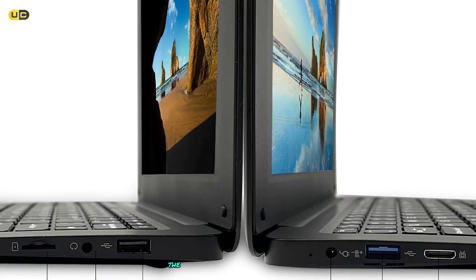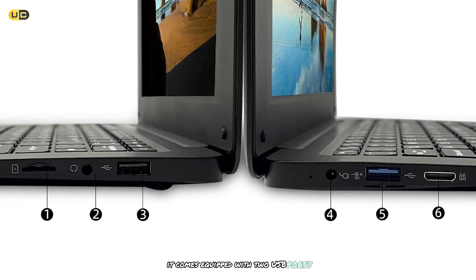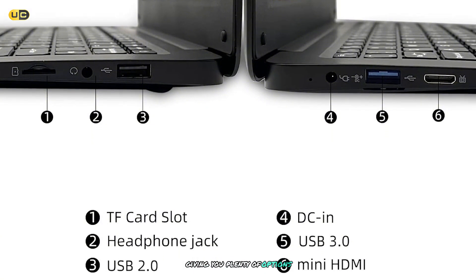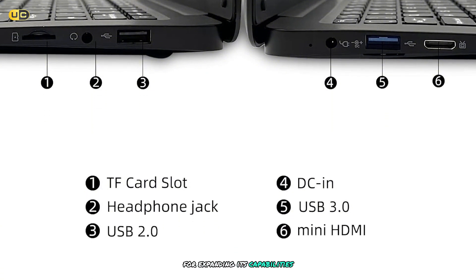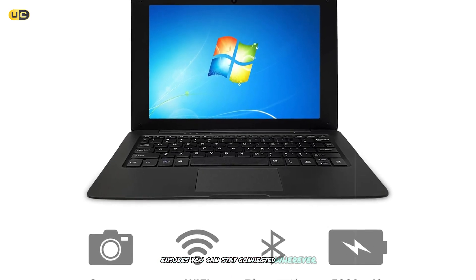Despite its small size, the IQ doesn't skimp on connectivity. It comes equipped with two USB ports, a mini HDMI port, and a micro SD card slot, giving you plenty of options for expanding its capabilities. The inclusion of both Wi-Fi and Bluetooth ensures you can stay connected wherever you go.